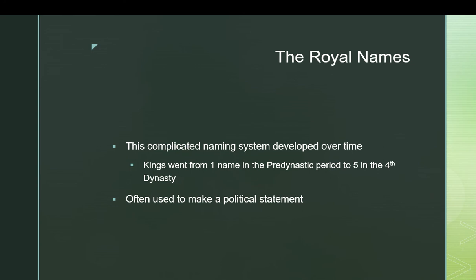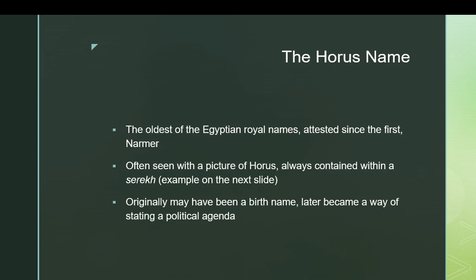The names were much more often a political statement rather than actually being about the birth name of the king. The birth name was used as one of these names, and where it fit in varied. Most of these names are about what the king intends to do, how they view the world, what their agenda is as a king. The first name in order — and also the first to be developed chronologically — is the Horus name.